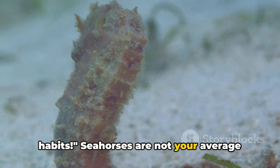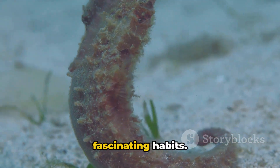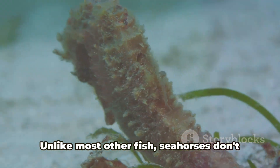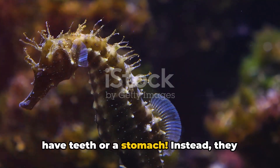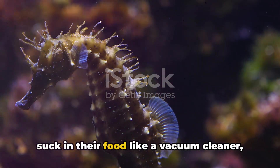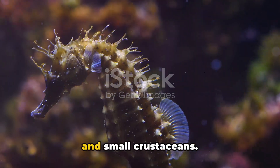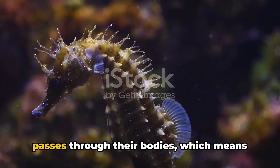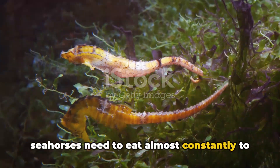Seahorses are not your average fish — they have some truly unique and fascinating habits. One of those is their peculiar way of eating. Unlike most other fish, seahorses don't have teeth or a stomach. Instead, they suck in their food like a vacuum cleaner, gulping down tiny creatures like plankton and small crustaceans. Their food is digested quickly, which means seahorses need to eat almost constantly to stay alive.